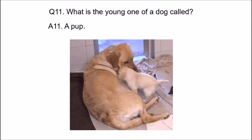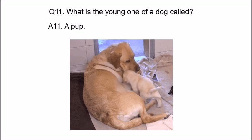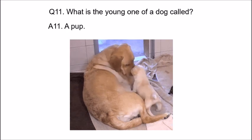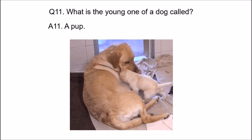So children, these are the questions and answers for the topic Animals. Revise them regularly — these questions and answers have to be taught orally. Take care, children, and stay safe. Bye bye.